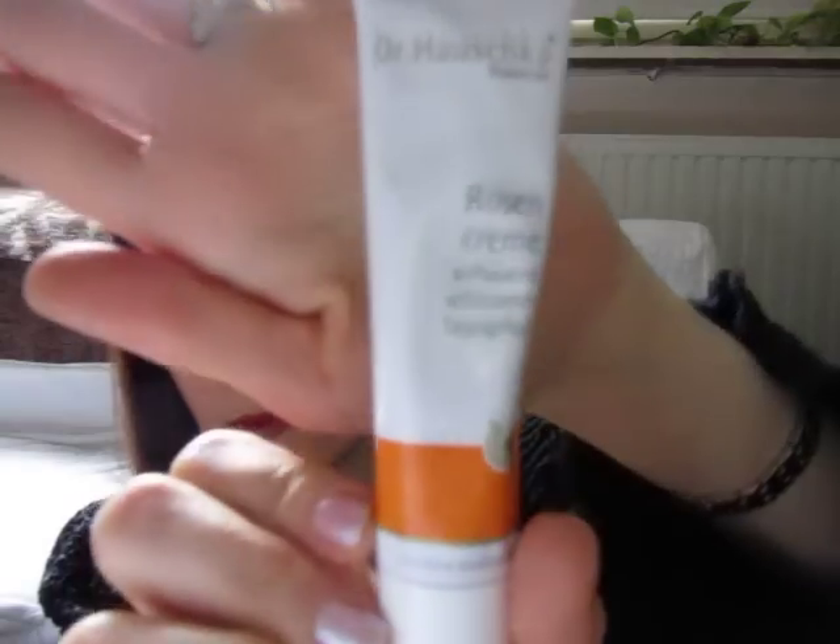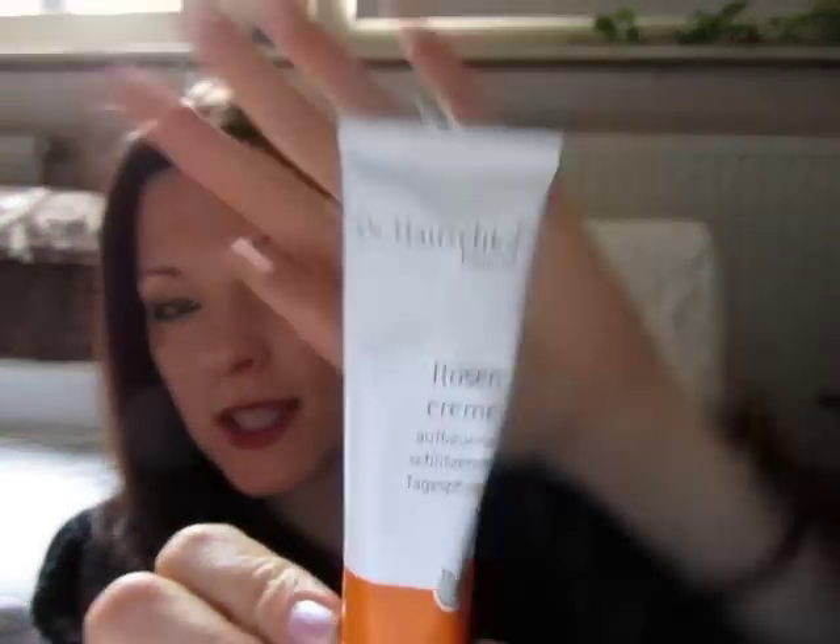I finally found a product which I adore by Dr. Hauschka. It's the rose cream — a daily cream. I use it only once a day. I warn you this one is really rich and heavy, which is good for me but I don't know if it's good for you. It smells a little bit like those old grandma creams but I just like it — it smells like roses. It's really good quality, 100% natural and it's German so it has to be good.